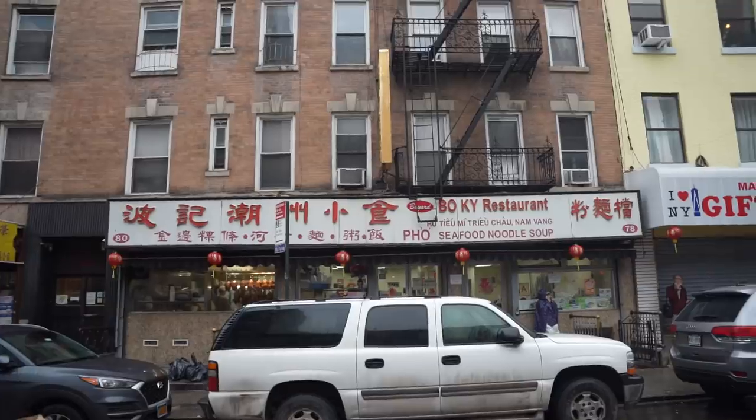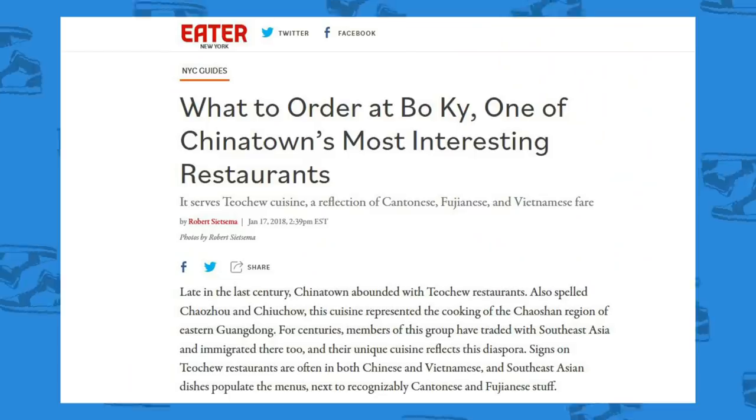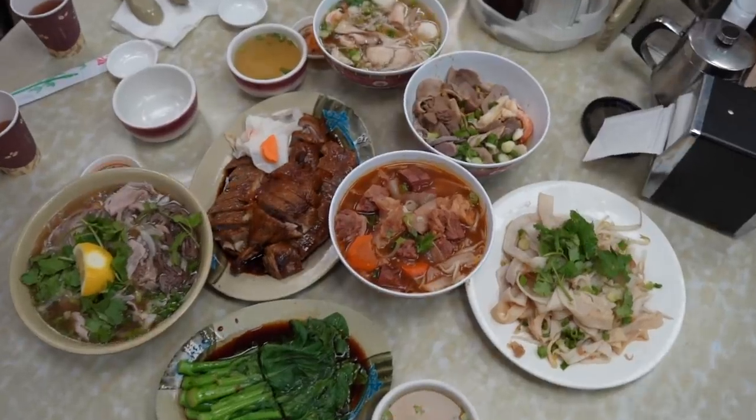We are standing in front of the legendary Bo Key. They came back after being closed for a few months during the pandemic, but people were waiting for this spot to reopen. It's an incredible value per dollar ratio. People write articles about this spot. Bo Key on Bayard — let's go.